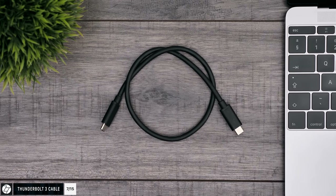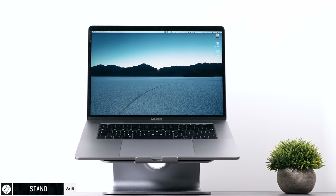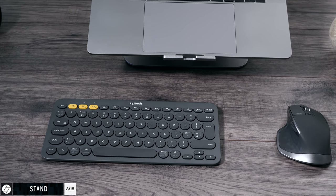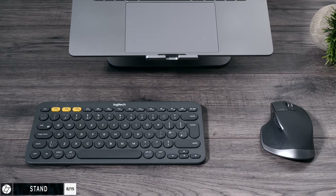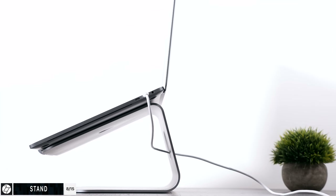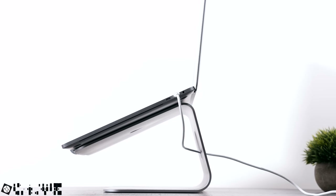Just get the 0.5-meter Thunderbolt 3 cable — that's the only one you need. With it you can get some insane transfer speeds between two of your Macs, whether you want to use one as a server or for ingesting footage as a video editor. Something I recently got for my MacBook Pro is a stand — the Rain stand, which matches the color of my MacBook Pro perfectly. You can use it to raise your MacBook Pro and have a keyboard and mouse below it for a more ergonomic setup, or even next to a proper monitor for a full desktop setup. It has a cable management hole, which is pretty neat.